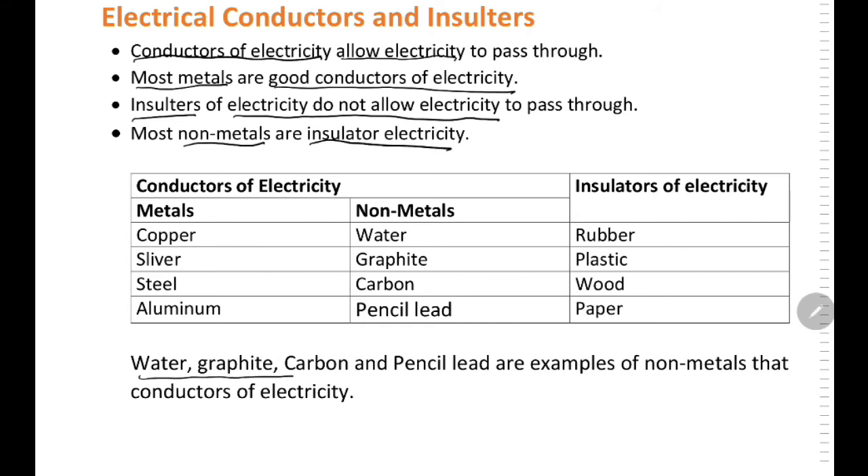Water, carbon, and pencil lead are examples of non-metals that are conductors of electricity. While insulators of electricity include rubber, plastic, wood, and paper. I hope you understand the concept of electrical conductors and insulators.